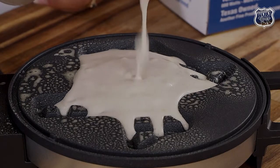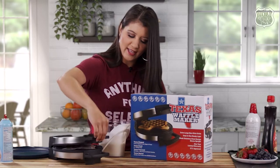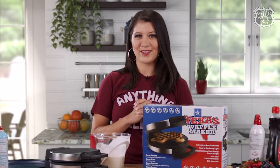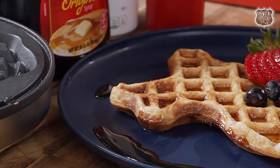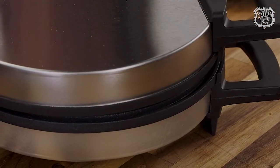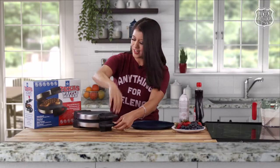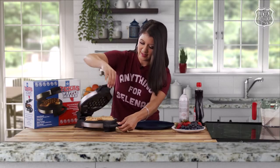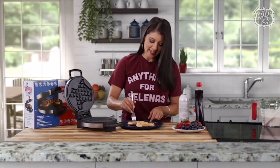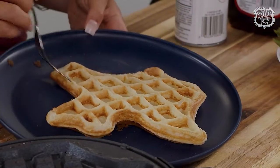I'm gonna pour it in the center, then go ahead and close it and let it do its thing. The waffle looks like it's opening because it's gonna be big — just like Texas! And boom, y'all, I did it! Once you're done, impress everyone and yourself.